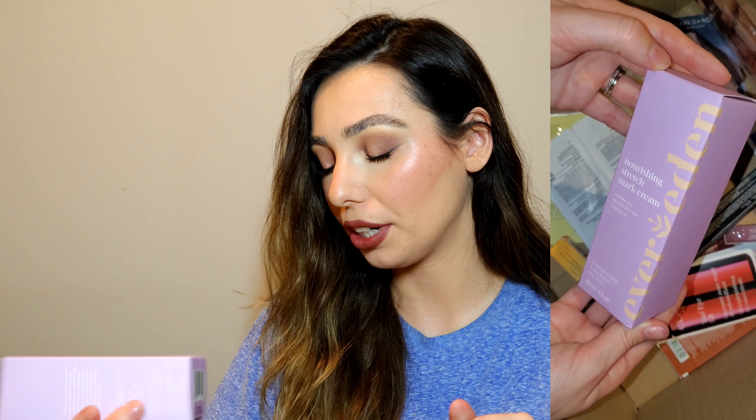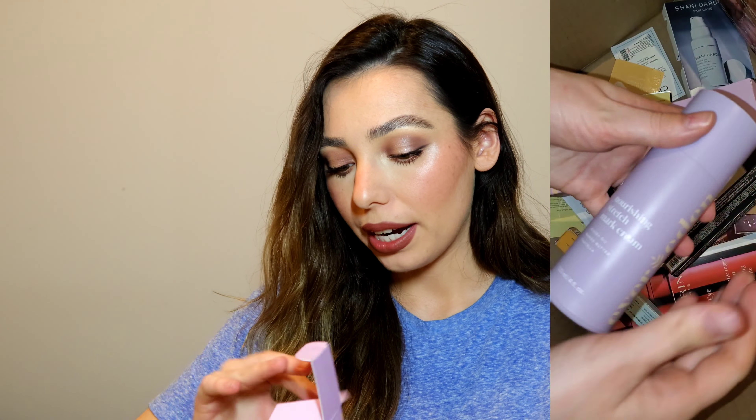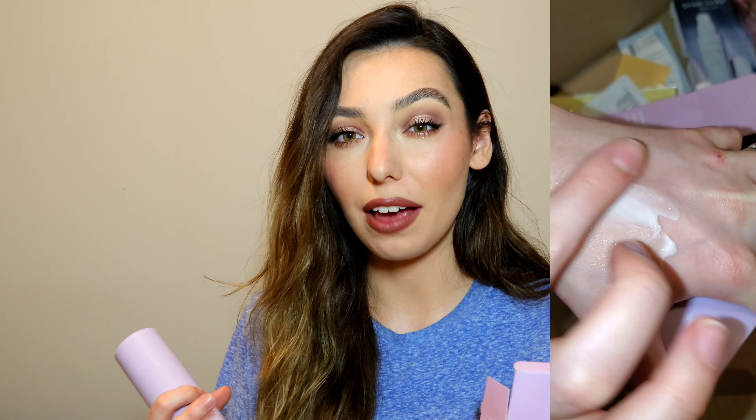For another body product, also from Ever Eden — the Nourishing Stretch Mark Cream with jojoba oil, mango butter, and centella. This has been really great — it's a very fast-absorbing cream. I do the cream first and then the oil, and you'd think I'd be sticky but it sinks in well and after about five minutes I'm totally good. I don't even feel it on my skin but I feel super hydrated — not itchy, not stretched or tight. I really enjoy this combo. If you guys are pregnant right now and want to invest in yourself, definitely check these out.